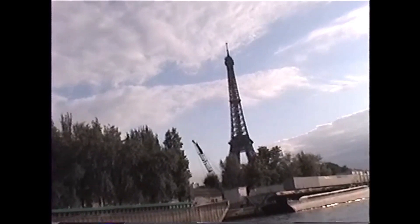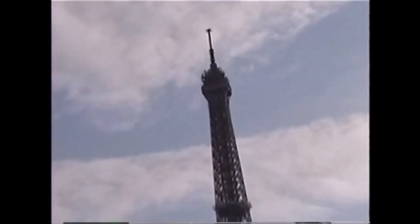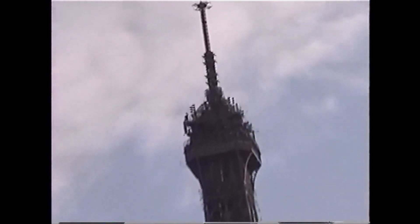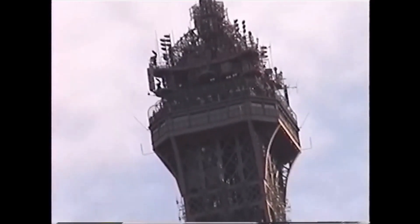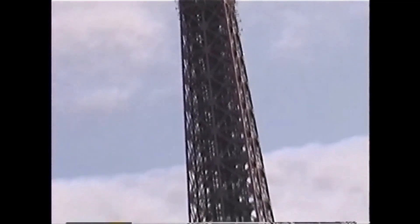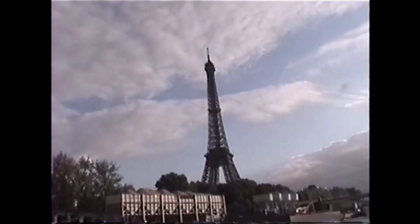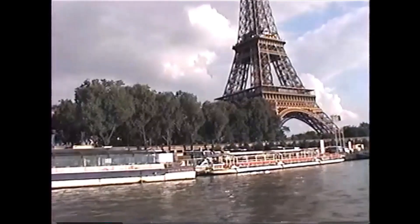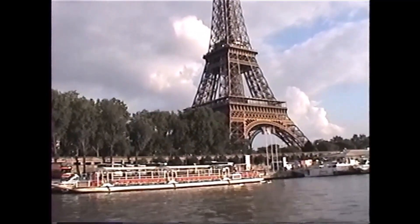The Palais de Tokyo, originally built for the World Exhibition of Techniques and Art, is today a museum dedicated to modern art — the Paris Museum of Modern Art. The Eiffel Tower, the work of Gustave Eiffel, stands 320 meters high. It was built in 1887 for the Universal Exposition of 1889.